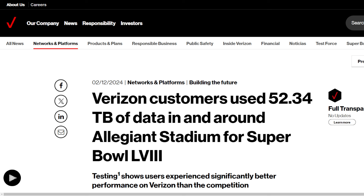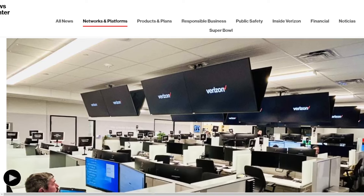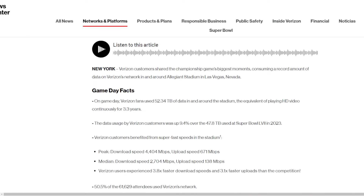Verizon customers used an astronomical 52 terabytes of data in and around Allegiant Stadium for the Super Bowl. That is a pretty major amount of usage, and here is the command center that Verizon has on premise for this game. Game day facts: 52.34 terabytes of data in and around the stadium — the equivalent of playing HD video continuously for 3.3 years. Data usage was up over 9% compared to last year's Super Bowl, where customers used 47.8 terabytes.